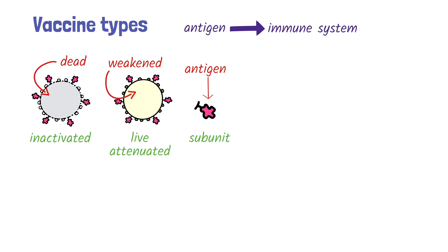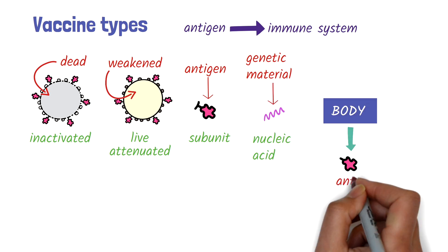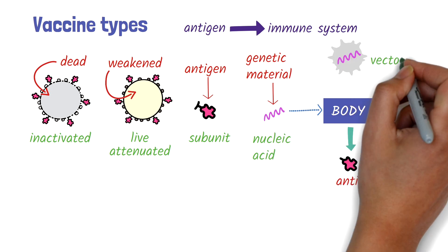These antigens can be proteins, polysaccharides, or both. Nucleic acid vaccines contain genetic material that instructs the body to produce the antigen. The genetic material can be introduced to the body directly or using a harmless virus called a viral vector.